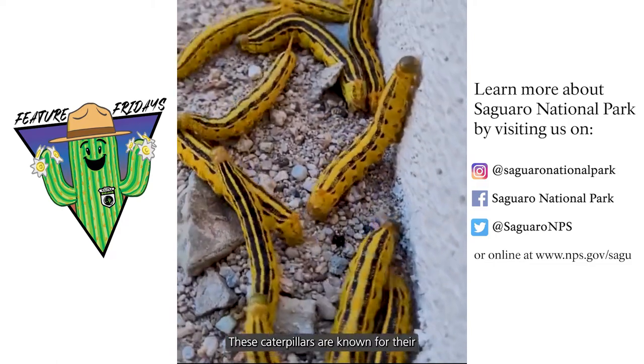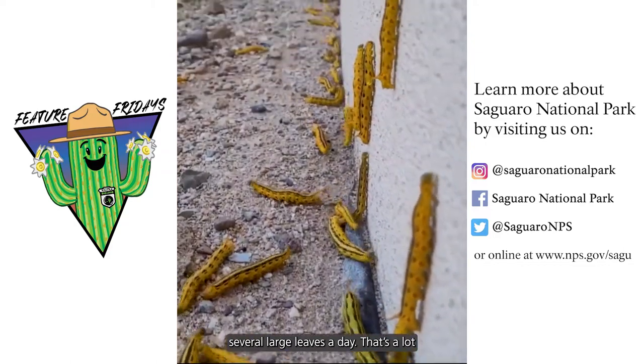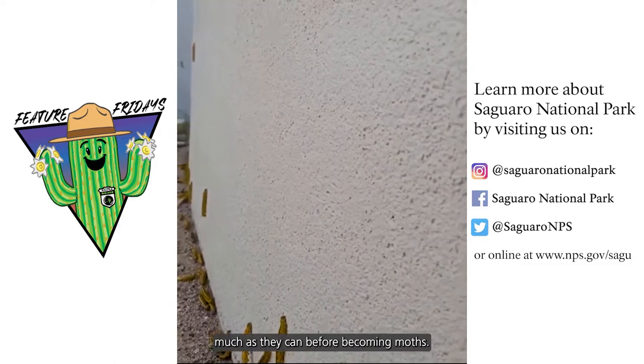These caterpillars are known for their voracious appetites and they can consume several large leaves a day. That's a lot for a critter this small. These folks are on a mission to eat as much as they can before becoming moths.